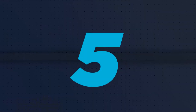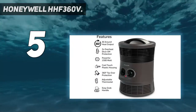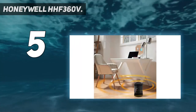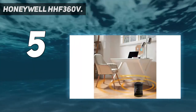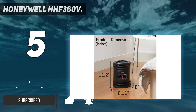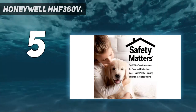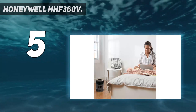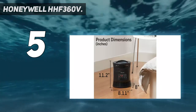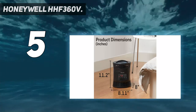Starting at number 5: the Honeywell HHF360V. One reviewer says the warm air feels comfortable and soft, not hot like cooking hot dogs in the bedroom. They like how the smallish heater can keep them warm but not give a sunburn. That could be because of its 360-degree design that evenly blows warm air around instead of in one direction, helping the heat disperse throughout the area.